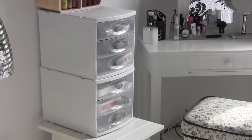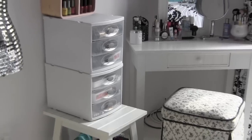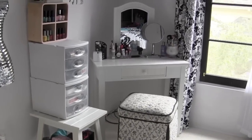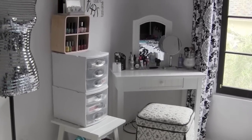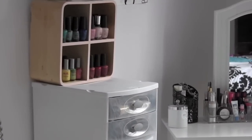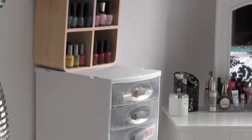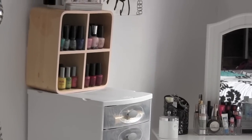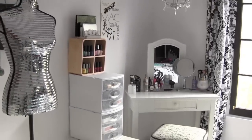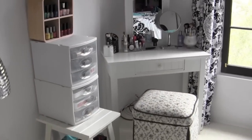The actual white containers with the drawers are from Target. They have them all year round, and sometimes they have different colors like pink and stuff for Valentine's Day. My nail polish holder is my sister's — I have no idea where it's from, but you could probably get something like it at Target, HomeGoods, or any home furnishing store. So we're just going to jump right into this.